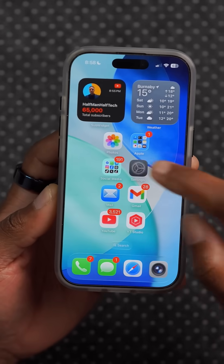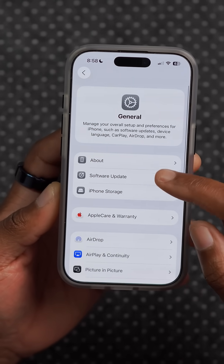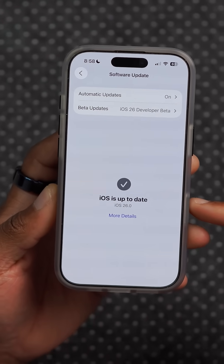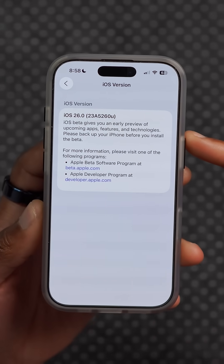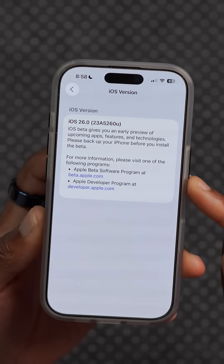Once your iPhone has been updated to this new version, if you go into Settings, then General, then Software Update, there's a newly updated page. You now have the ability to see more details without going to About. If you click there, it will show you the new build number, and you can see that it now ends with a U.